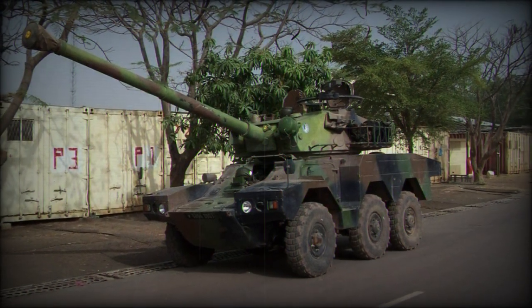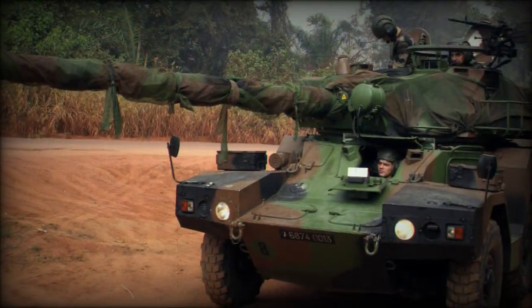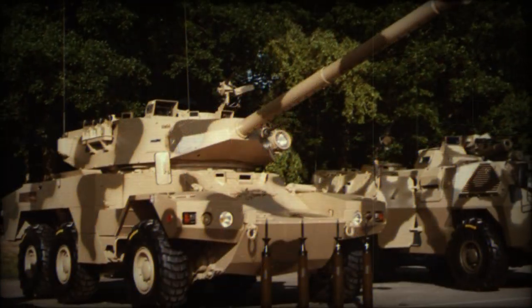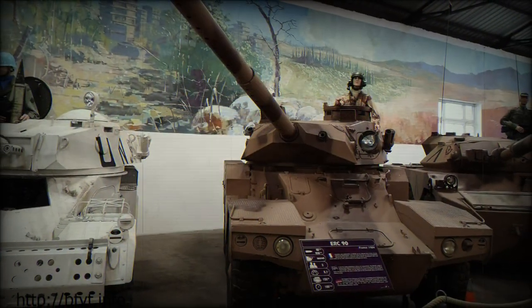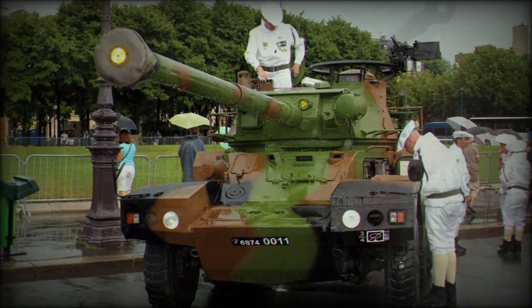The type's formal name was the Panhard ERC-90 — ERC for Engin de Reconnaissance à Canon de 90mm. First vehicles were delivered to Argentine Marine forces as the ERC-90 F1, with these fitting a Hispano-Suiza Lynx 90mm main gun in the turret, the same as utilized by the Panhard AML four-wheeled armored car series.